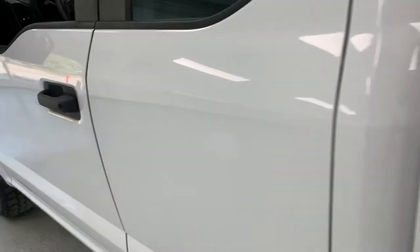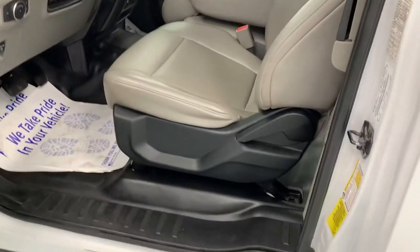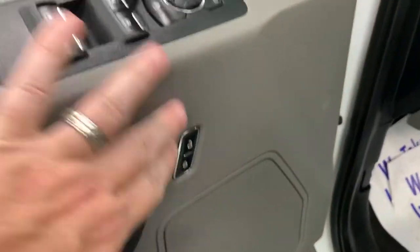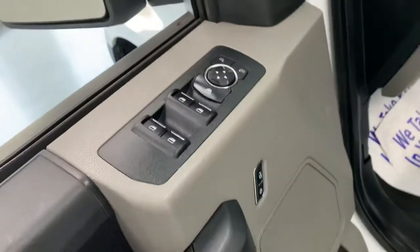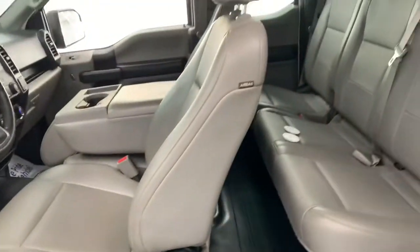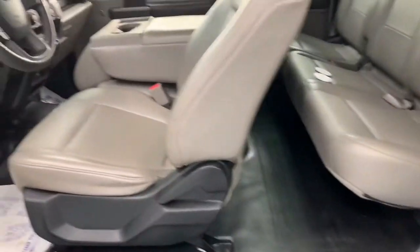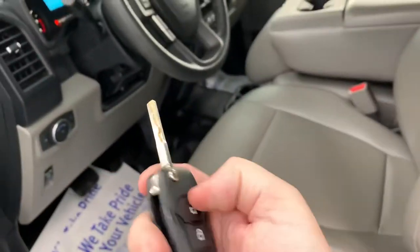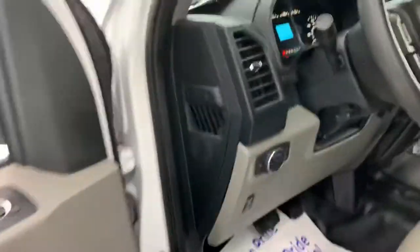Let me give you a look at one of the side pockets. Nice utility bed if you need it for work. Manual seat adjustments, vinyl seats, manual all the way around. You do have power locks, windows, and mirrors, and we do promise two sets of keys. The interior is very clean — no rips, tears, stains, or odors. Previous owner was a non-smoker.